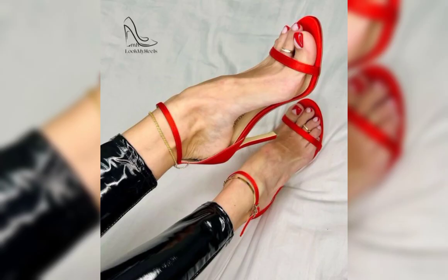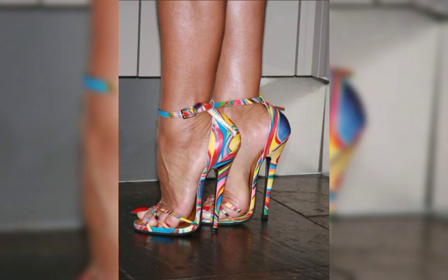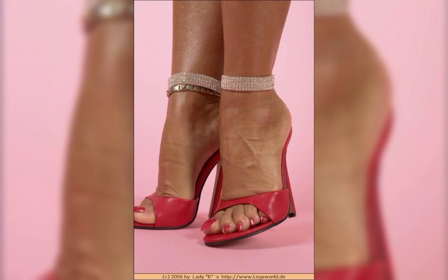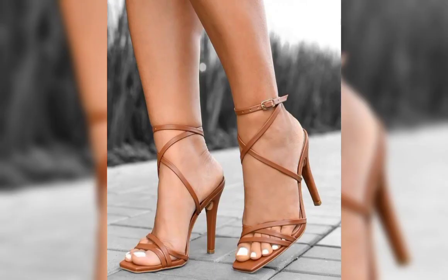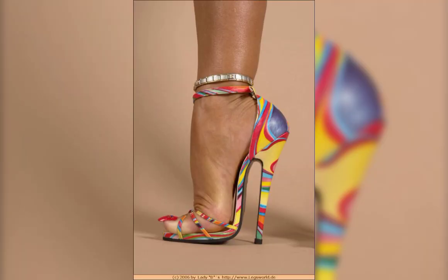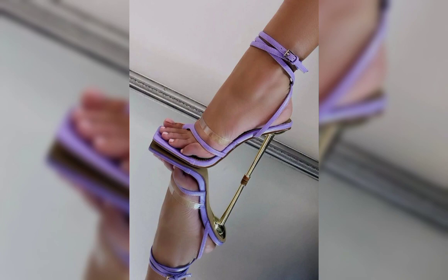Let's start with the different types of high heels. First we have pumps, which are a classic and versatile style. They have a closed toe and a low-cut front, making them perfect for both formal and casual occasions. Then we have stilettos, known for their slender and sky-high heels.